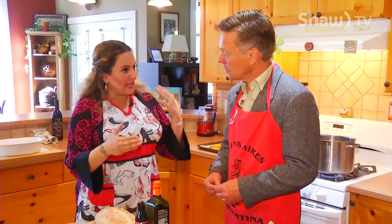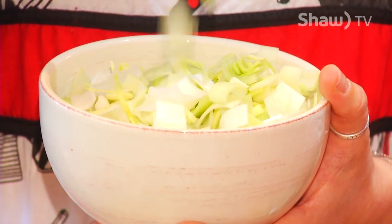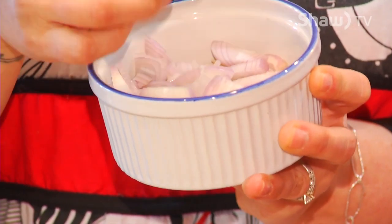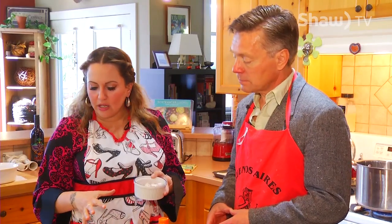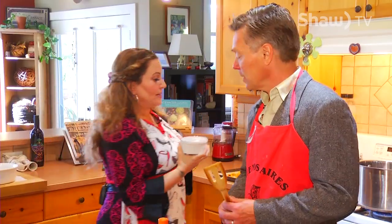Different kinds of onions lend different flavors — I love leeks. Shallots, also part of the onion family, impart kind of a sweeter flavor. So all of this is going to go in. You're going to be the stirrer. I've got the stirrer — it's like the most important job.